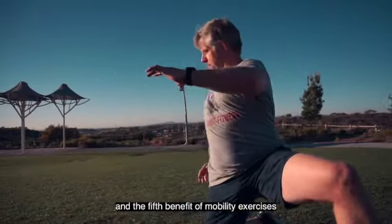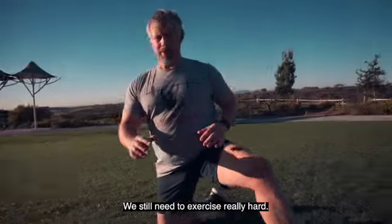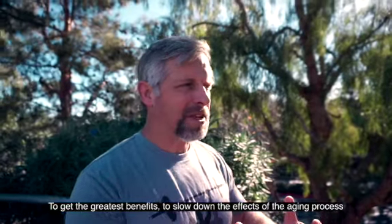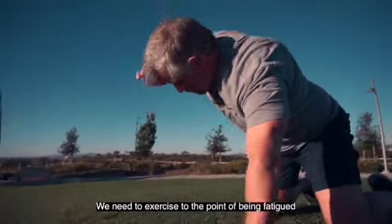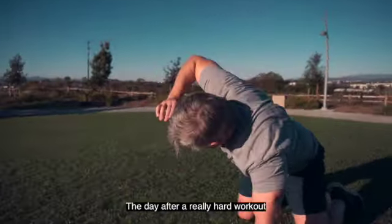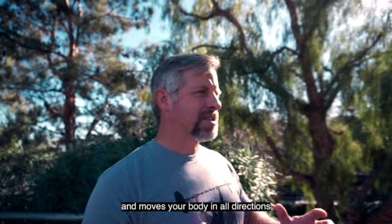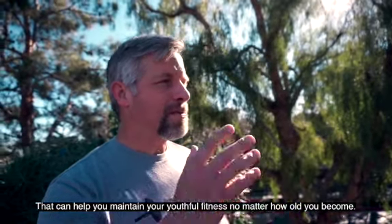The fifth benefit of mobility exercises is active recovery. We still need to exercise really hard — to get the greatest benefits and slow down the effects of the aging process, we need to exercise to the point of being fatigued two or maybe three times a week. The day after a really hard workout, you want to do a mobility workout, which should be low to moderate intensity. It moves your body in all directions, and that can help you maintain your youthful fitness no matter how old you become.